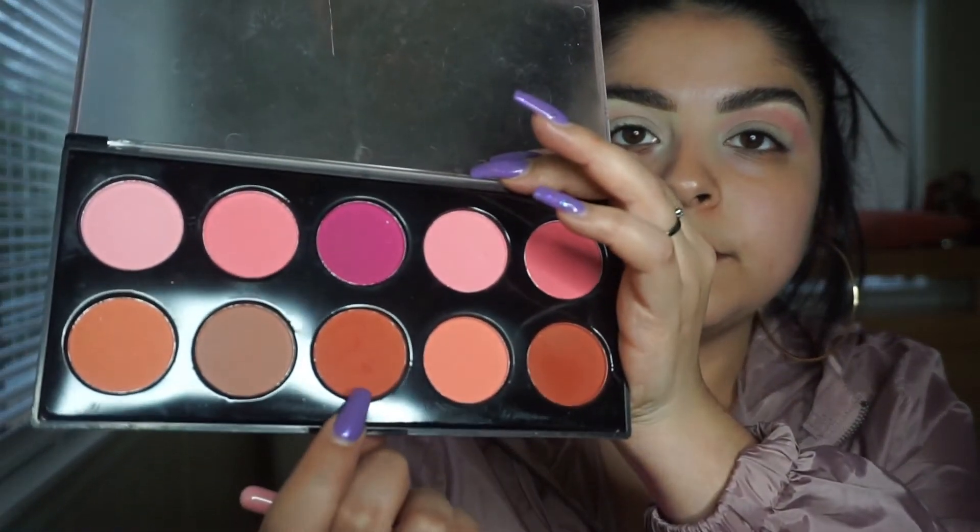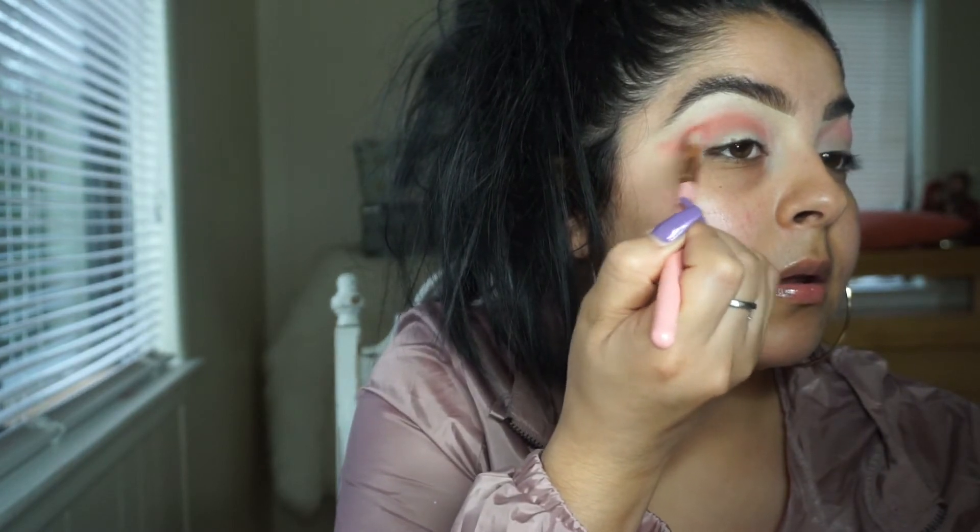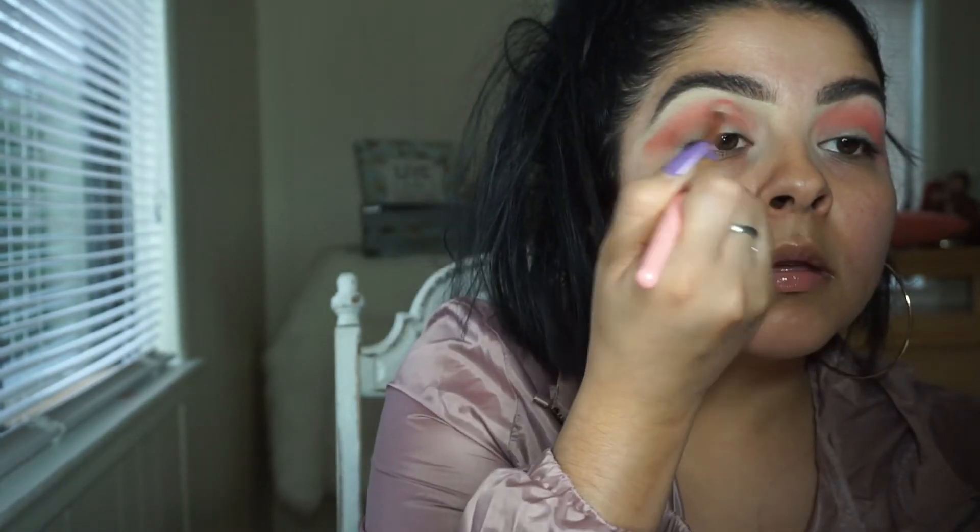Now using the same blush palette, I'm going in with this color and putting it right under my transitioning color. Then the next color I'm going to use is from Suva Beauty — I can't quite pronounce it, I'll put it in the description — and I'm going to set that in between my crease.